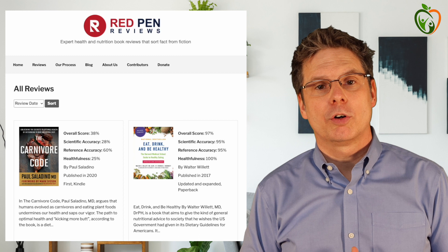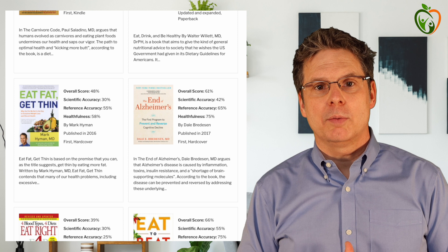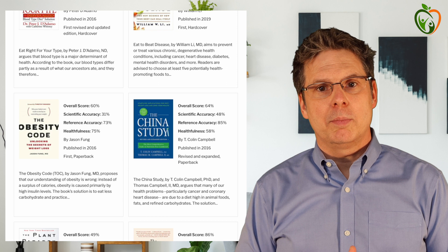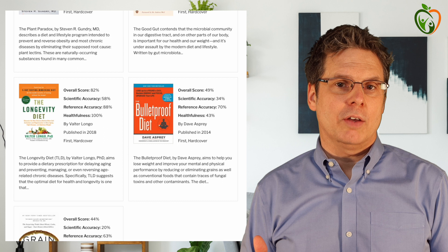Most recently we published a review of The Carnivore Code by Paul Saladino, and prior to that Walter Willett's Eat, Drink and Be Healthy and Mark Hyman's Eat Fat, Get Thin. Other completed reviews include Dale Bredesen's The End of Alzheimer's, Peter D'Adamo's Eat Right for Your Type, Eat to Beat Disease by William Lee, The Obesity Code by Jason Fung, The China Study by Colin Campbell, The Plant Paradox by Stephen Gundry, The Good Gut by Justin and Erica Sonnenberg, The Longevity Diet by Walter Longo, The Bulletproof Diet by Dave Asprey, and Grain Brain by David Perlmutter.